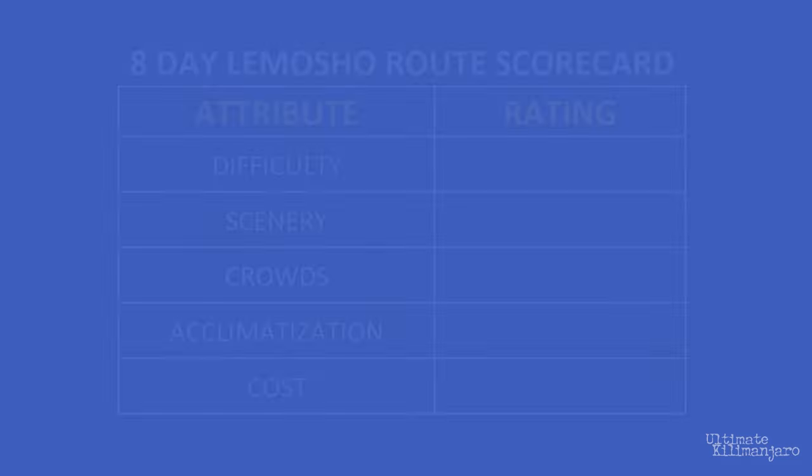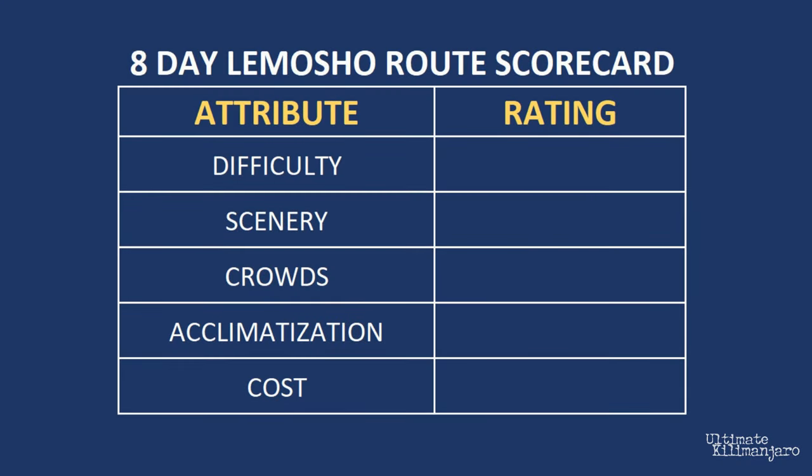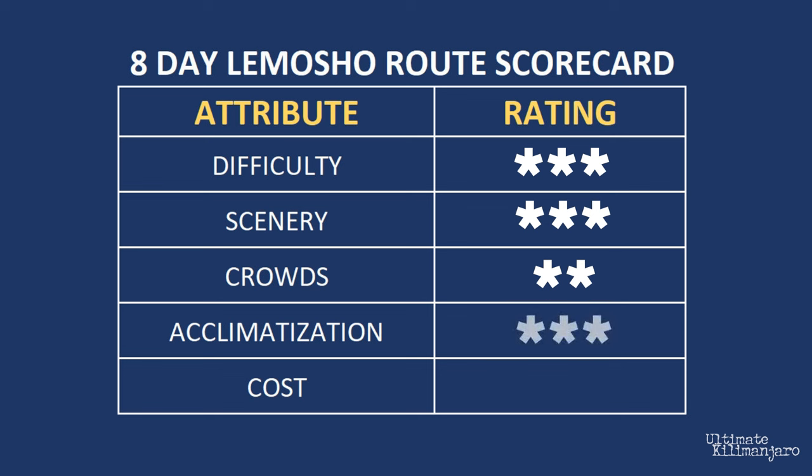Let's take a look at how the Lemosho Route ranks in each category. For difficulty, Lemosho is a 3 — a difficult route based on its overall elevation gain and steep slopes. For scenery, Lemosho is a 3 — the most scenic route. For crowds, Lemosho is a 2 — relatively low crowds compared to the mountain's most popular routes. For acclimatization, Lemosho is a 3 — great acclimatization over 8 days with a success rate of 90 to 95%. For cost, Lemosho is a 3 — it costs more than the average climb due to its longer duration.